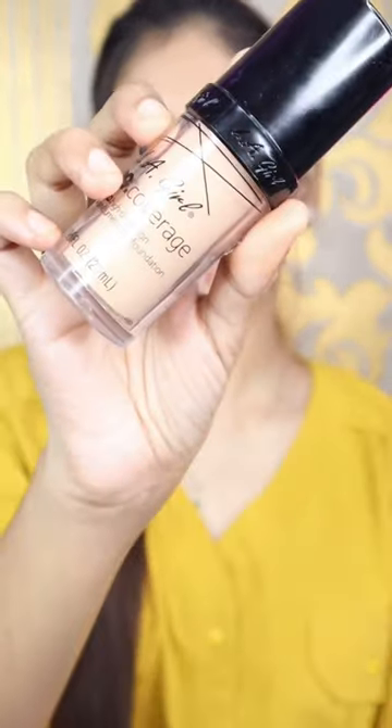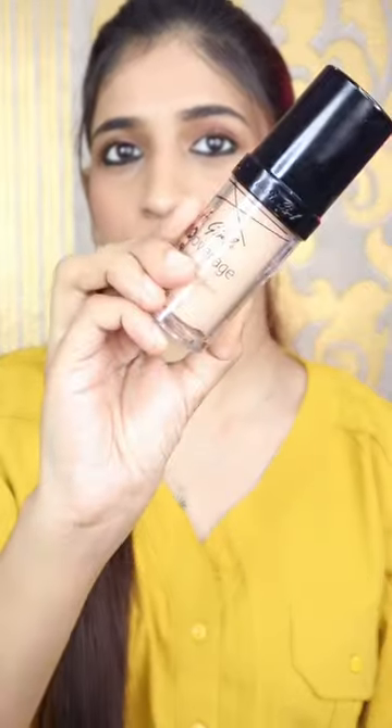Next one is LA Girl Pro Coverage Foundation. This is very good for dry skin, so if you have dry skin, you should take it.